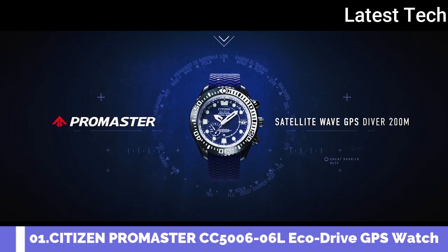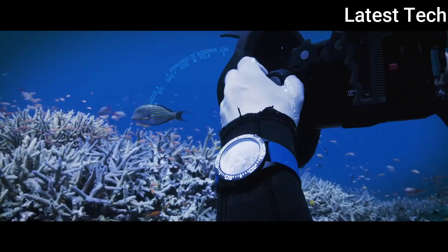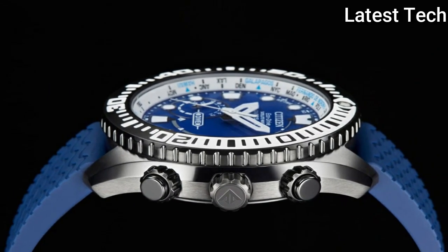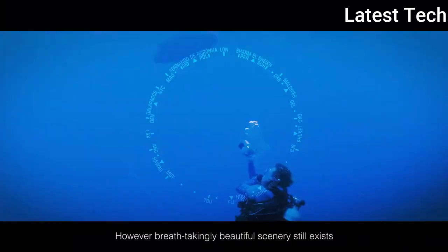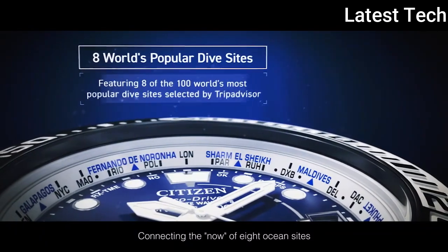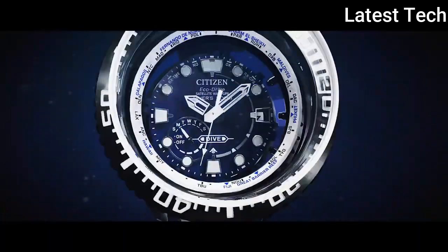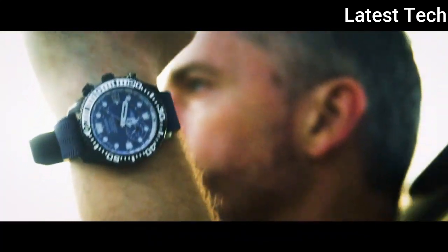Number 1: Citizen Promaster EcoDrive Satellite Wave GPS Divers CC5006-06L Men's Watch. Japanese Solar Quartz Movement, Titanium Hard Coating Case of Round Shape. Case Dimensions: 47mm in Diameter and 15.6mm in Thickness. Display Type Analog, Sapphire Glass, 200m Water Resistance. Features: Glowing Hands, Glowing Markers, Perpetual Calendar, GPS, Anti-Magnetic, Screw-Down Crown, Date, Day, World Time, Power Reserve Indicator.